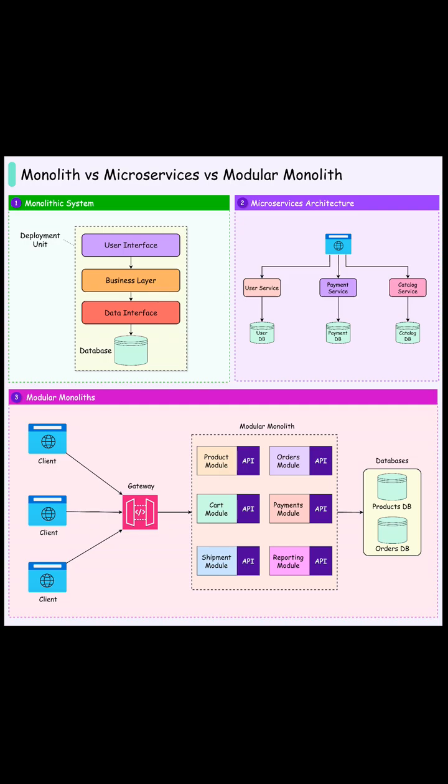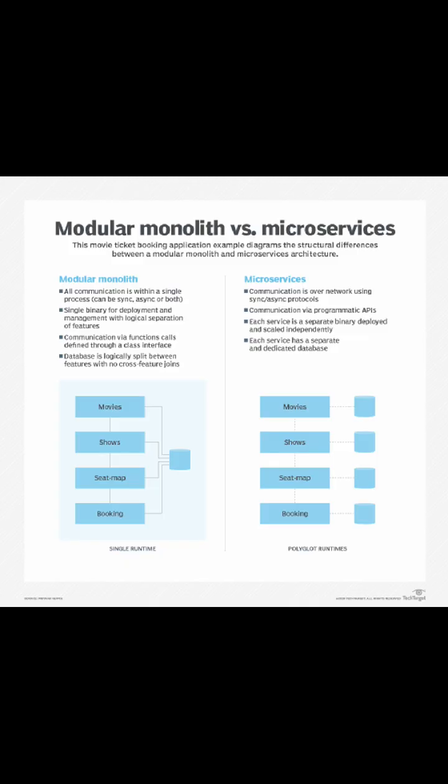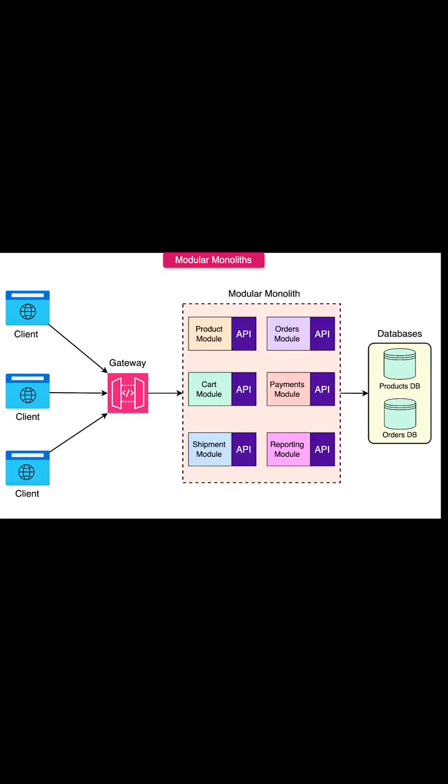Why this shift? Microservices bring heavy overhead — startup time, deployment complexity, networking, tracing, and version hell. Modular monoliths simplify local development, testing, onboarding, and infra, all while enforcing boundaries inside one codebase.